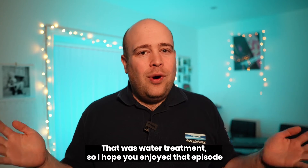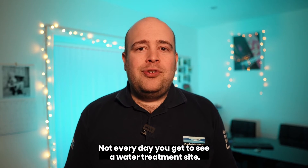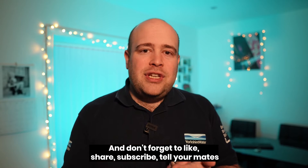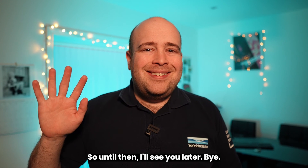That was water treatment — I hope you enjoyed that episode, and a big shout out to Chris for showing us around. Not every day you get to see a water treatment site. Don't forget to like, share, subscribe, and tell your mates. In the next episode we'll be going to look at a pumping station, so until then I'll see you later, bye!